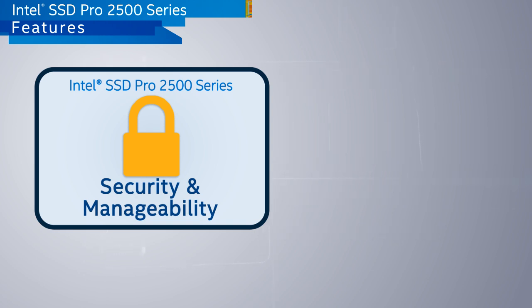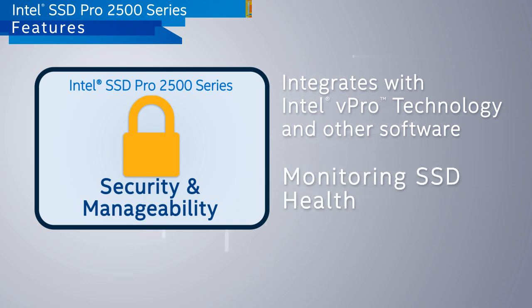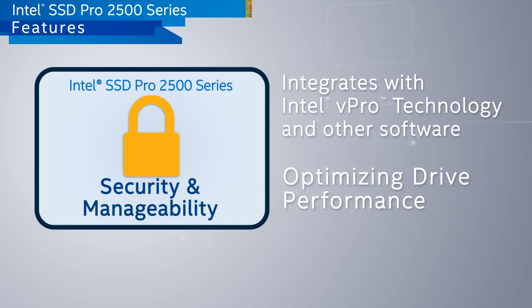The professional family integrates with Intel vPro technology and third-party software that allows for remote management features such as setting the password, wiping the SSD, monitoring SSD health, and optimizing drive performance.